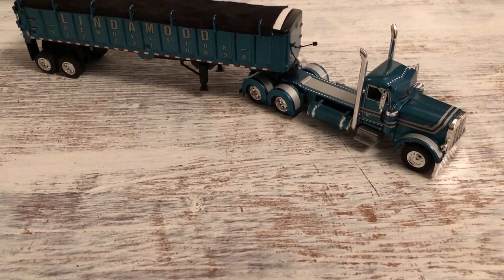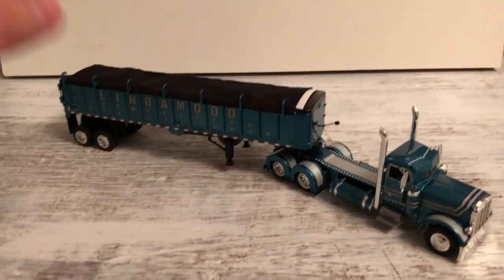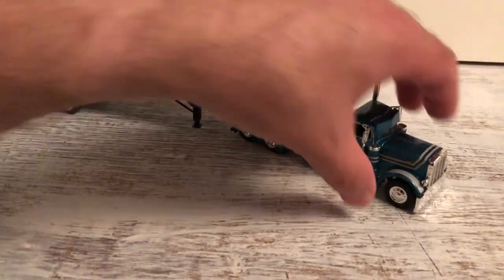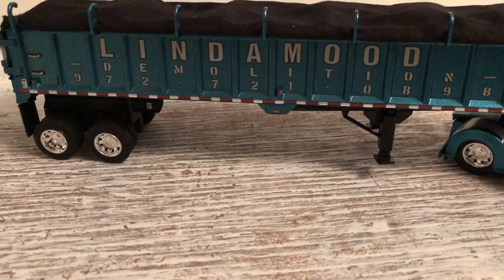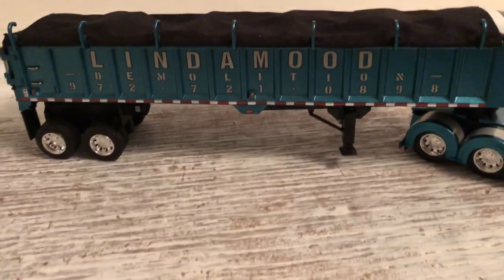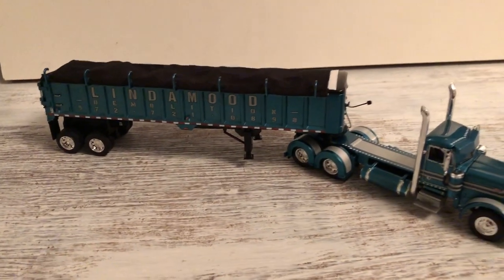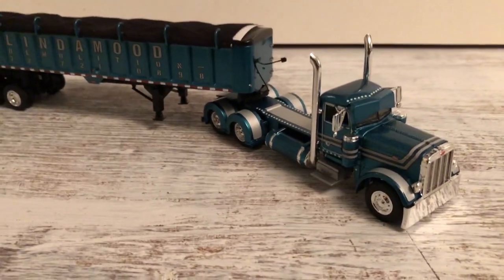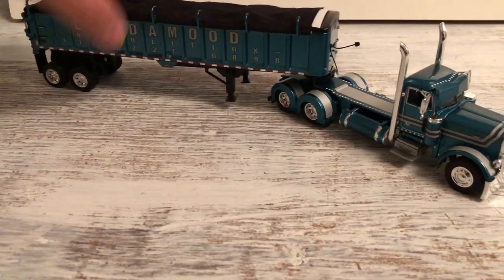Hello YouTube, this is Cory again, got another DCP truck to look at here. This is a Lindemood truck — these are kind of getting hard to find. The brown one I wish I could find, but that one's kind of expensive now. I found these before they got too expensive.